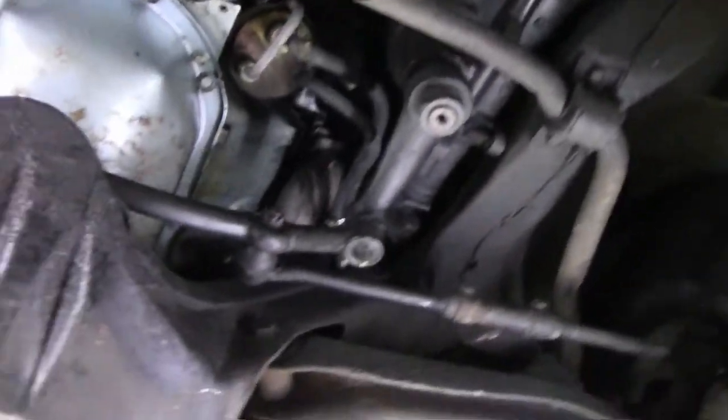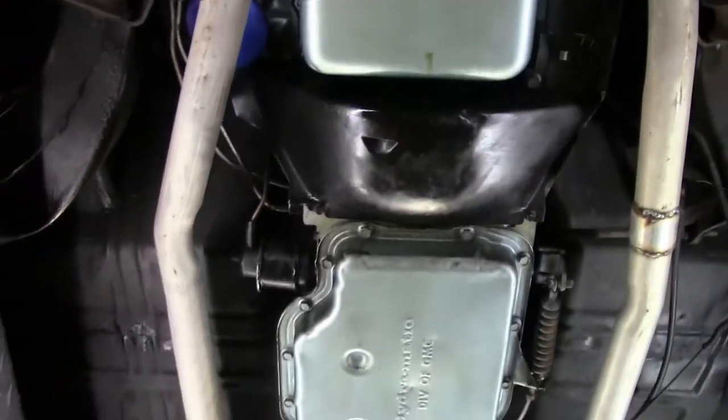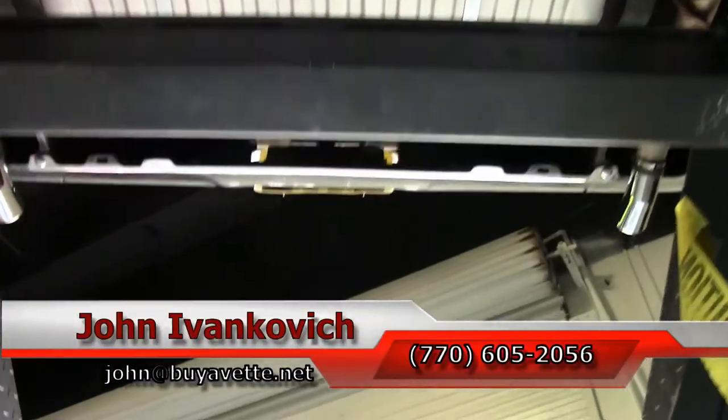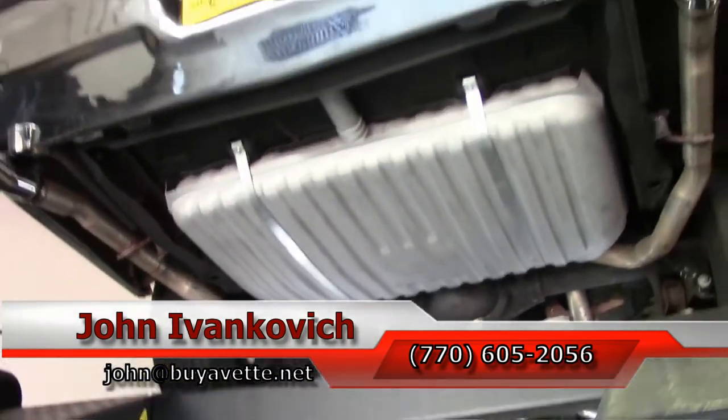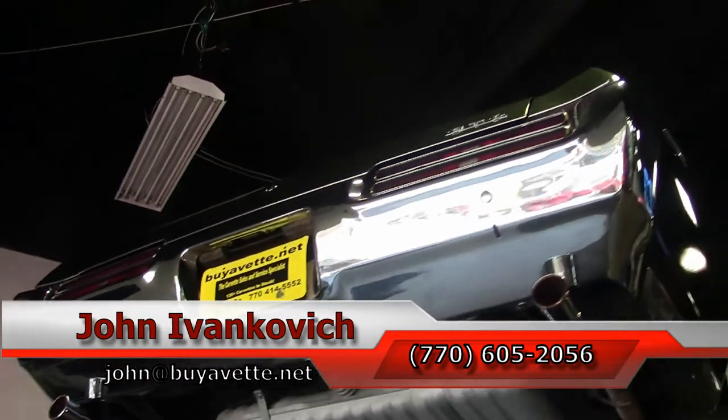As always, if you'd like to know more about this or any of the hundreds of classic cars and Corvettes we carry in stock, call 770-605-2056. Subscribe to the YouTube channel so you can see all these fun new videos first. We'll see y'all out on the road.